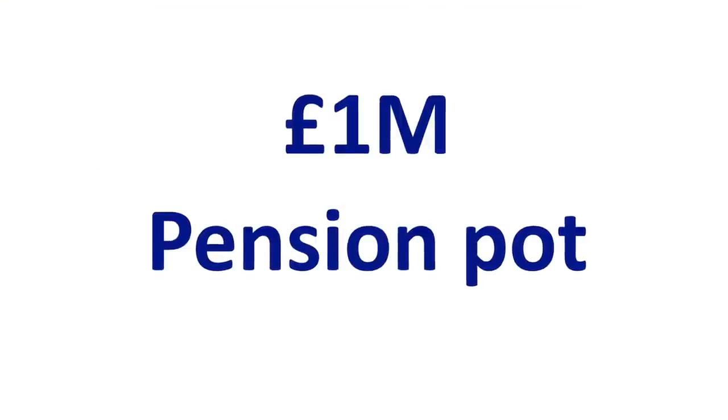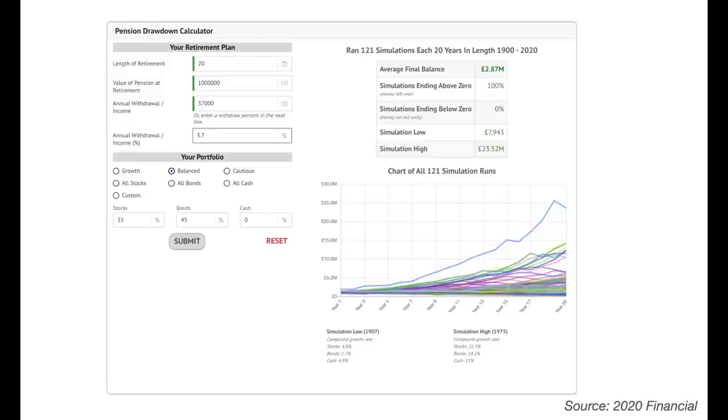For £1 million in pension savings — achieved by a minority — you could be generating between £30,000 and £40,000 a year drawing down at 3% to 4%, surely enabling early retirement unless you have particularly expensive tastes. Some may reach £1 million by state pension age and enjoy a very comfortable retirement. Over a 20-year period the calculator indicates a sustainable drawdown income of £37,000 a year; adding the state pension gives a single person around £46,000 and a couple £56,000, assuming both receive the full state pension as of April 2022.